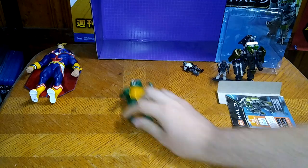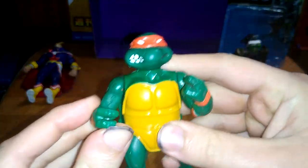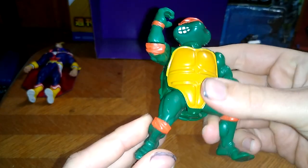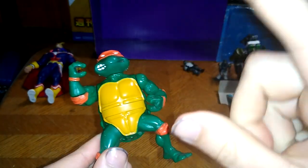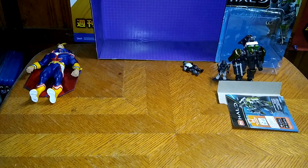Next on the list, we got some 1980s Ninja Turtles. This is my very first 1980s Ninja Turtle that I found at the flea market with that Shredder for only two bucks each. And they are worth the money — if you can find them, they're worth the money.